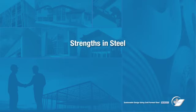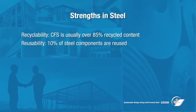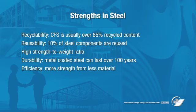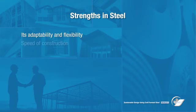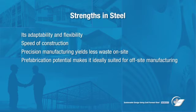Let's look at the strengths of steel. Some of steel's greatest strengths are its recyclability — CFS is usually over 85% recycled content — and its reuse potential, with 10% of steel components being reused. Its high strength-to-weight ratio and durability mean metal-coated steel can last over 100 years. Steel also offers efficient use of materials with less volume required, adaptability and flexibility, speed of construction, accurate precision manufacturing with less waste on the job site, and prefabrication potential, making it suitable for off-site manufacturing.